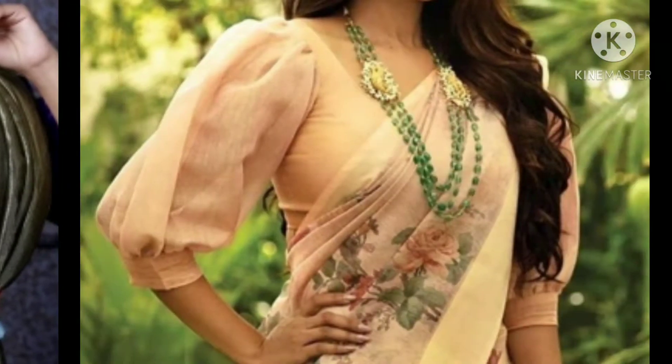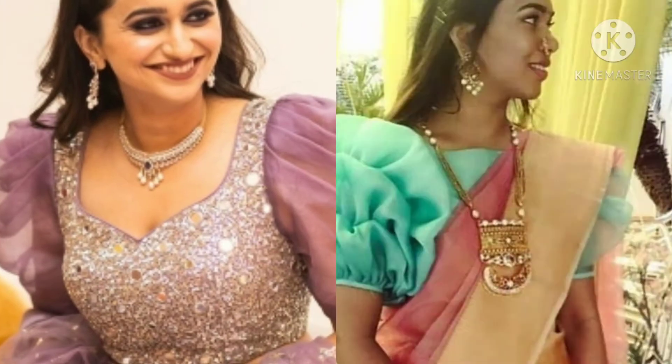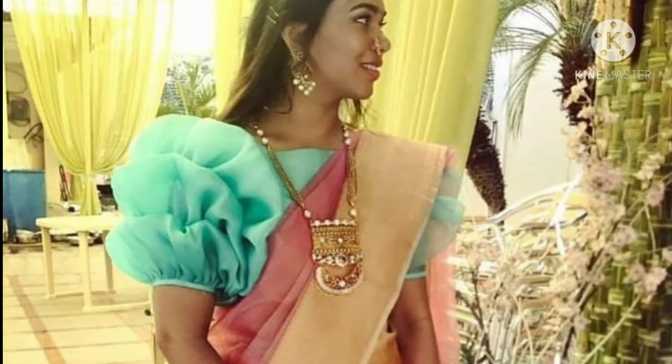This is a very beautiful rose design. And this is a different puff sleeves for ethnic gowns.